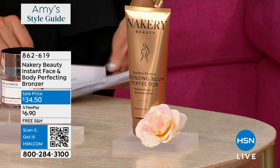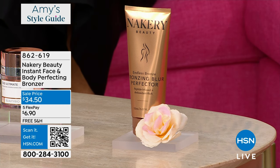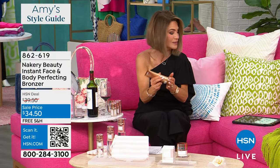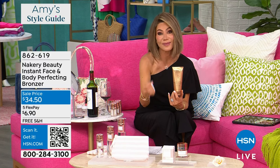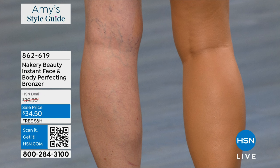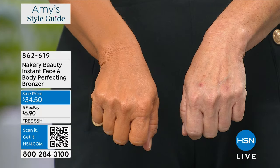If you're just joining us and you missed out on the bronzer from Nakery — if you're noticing our girls' legs and you want instant color — this one comes out as a beautiful brown tan shade. It gives you instant color but it blurs. Maybe you want to blur your imperfections like little spider veins or varicose veins. It's $34.50 and it will not budge — it's not coming off unless you use soap and water. Not coming off on your clothes, not coming off even if you jump in the pool. It's the Bronzing Blur Perfector. Peptide infused, antioxidant rich — a gorgeous formula.